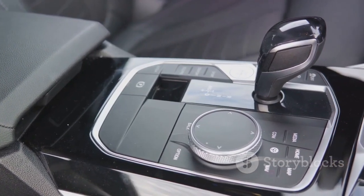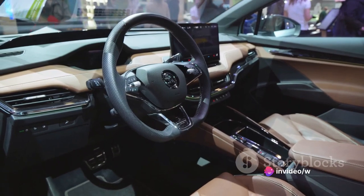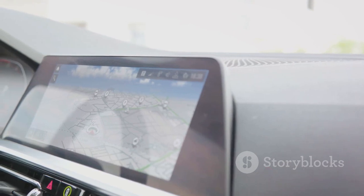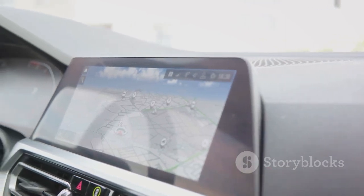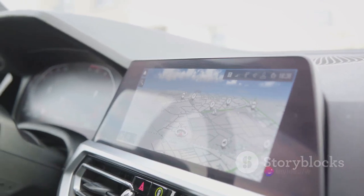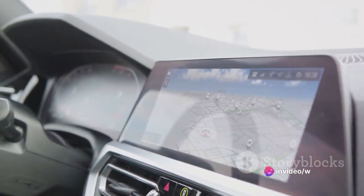And let's not forget the audio system. With crisp sound quality and immersive acoustics, every drive turns into a private concert. Lastly, the navigation features offer real-time traffic updates and detailed maps, ensuring you always take the best route possible. The Jaguar E-Pace's infotainment system certainly sets a high bar for in-car entertainment.